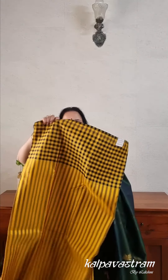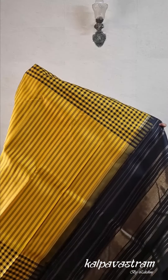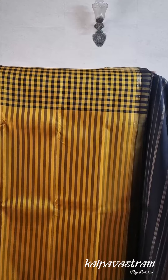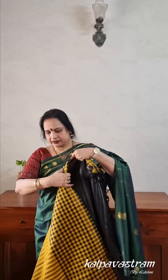Our next saree is another unique Kanchivaram silk saree in a combination of yellow and black. What is unique about this saree is the kind of design it has — a traditional design from the 80s and 90s, a vintage or retro kind of design. The body has stripes in a softer black running vertically from top to bottom, and the borders have checks in shades of black and yellow. This is a very happy, sunny yellow combination and the black sets off the yellow very beautifully.